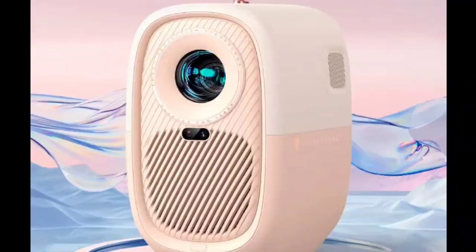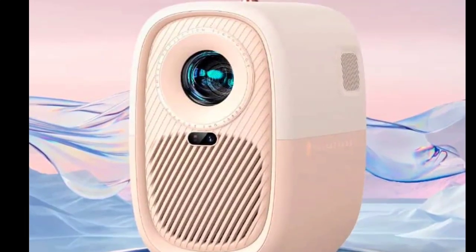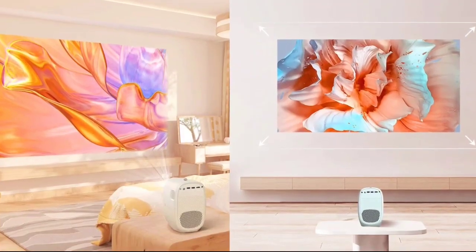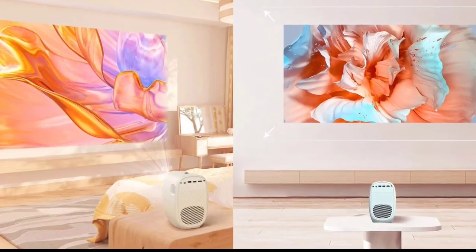Thunderobot has introduced the Bago Civi smart projector, available in three attractive colors: milky white, peach pink, and mint green. The smart projector features a powerful LED lamp providing a bright 600 ANSI lumens output.